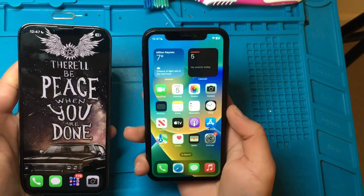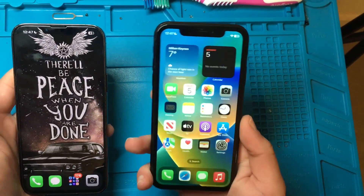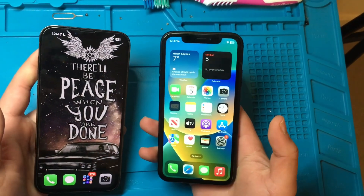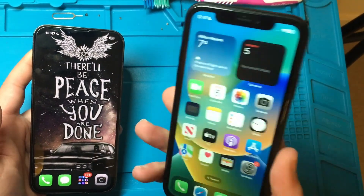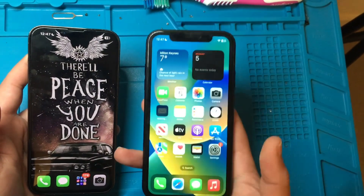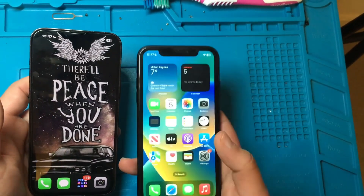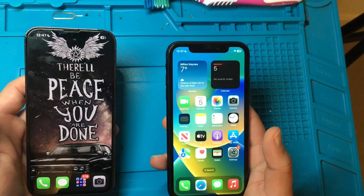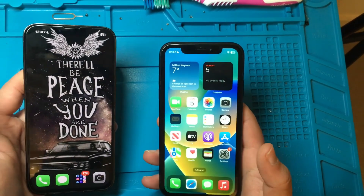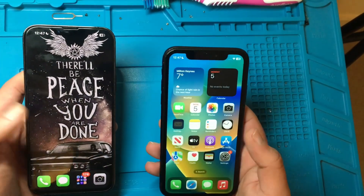The good thing about iPhones is that Apple keeps supporting their devices quite a long time. This iPhone XR was released in 2018 and 4 years down the road, it's still supported, it's still running iOS 16 and it will get, I guess, at least a couple of years of major updates.